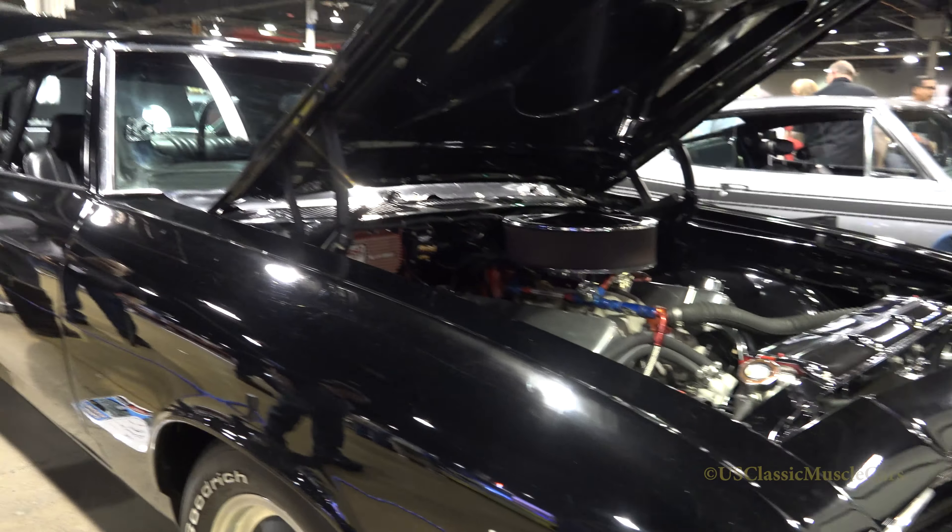That was done at Suburban Driveline. Got a Strange rear end in it, a 3.42, and a 12 gallon fuel cell in the back. They used to race it back in the day, like the late 90's and middle 2000's up at Great Lakes Dragway. Pretty much everything's all stock except for the motor and the roll cage.